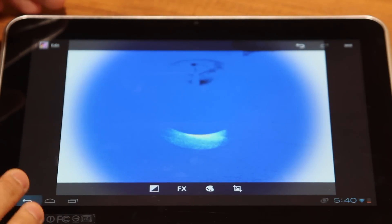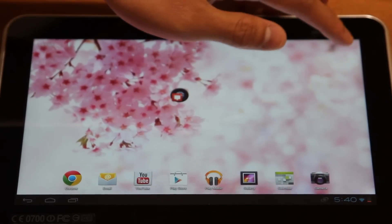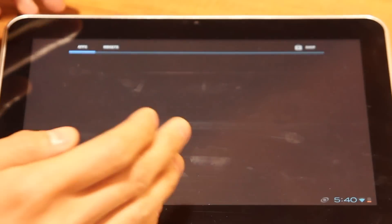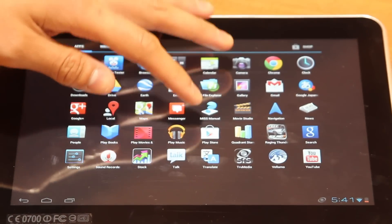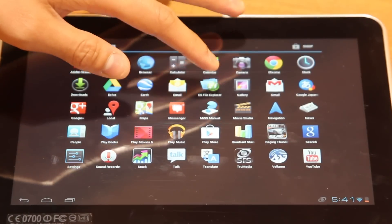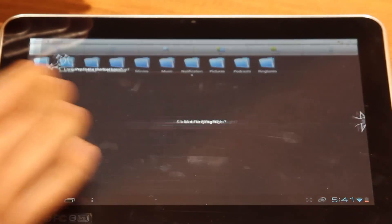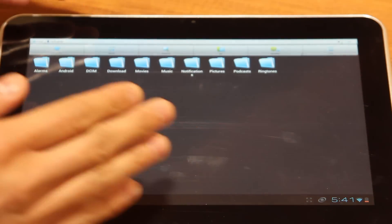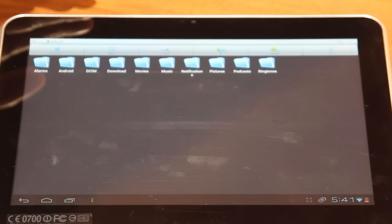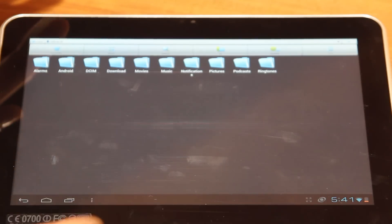I'll show you where all your files are kept. I have to say, the developer made it really convenient and organized for its users. It's called the ES File Explorer — all your photos are right here. I like how they're organized, just like what you'd expect on a PC. You can also access files from the tablet when you connect it to your PC using the cable provided in the package.